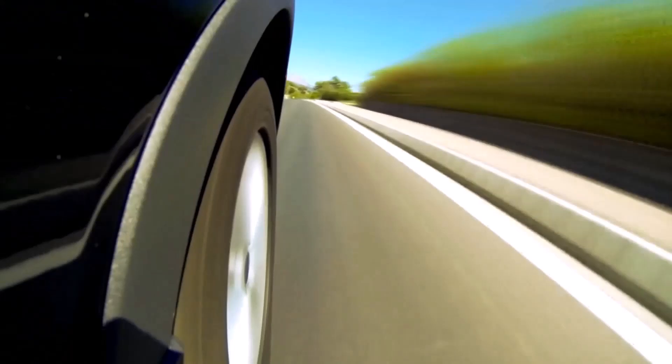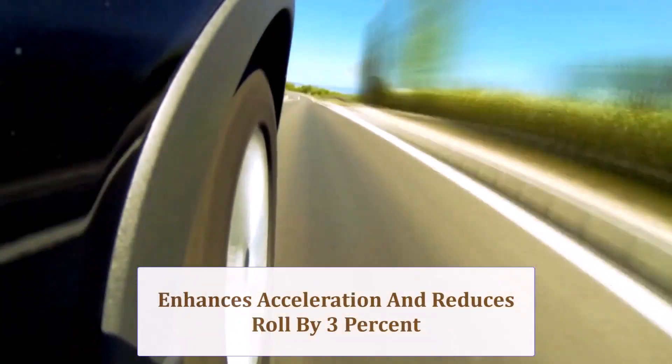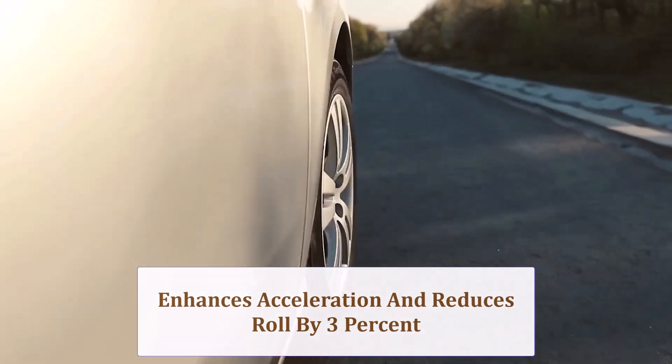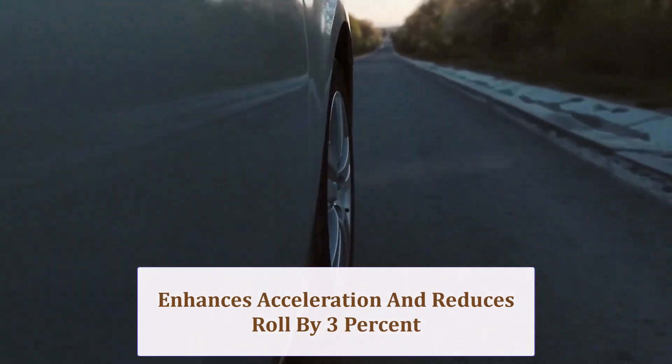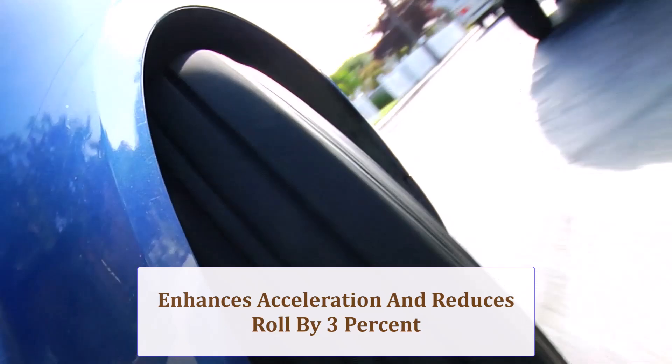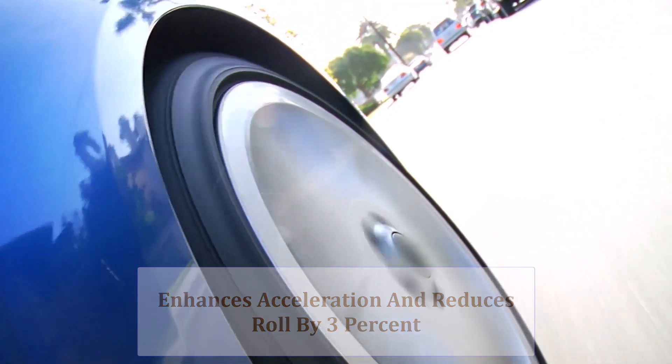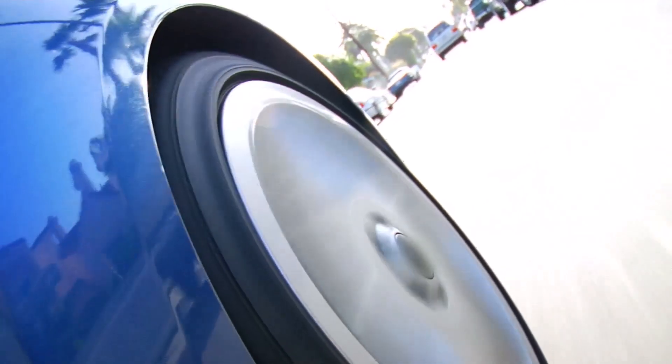Because the tread's overall circumference shrinks roughly 3%, initial acceleration feels snappier and the lower center of gravity slightly reduces body roll. At highway speeds stability remains strong, but emergency lane changes might feel a touch quicker in return for most light truck drivers.